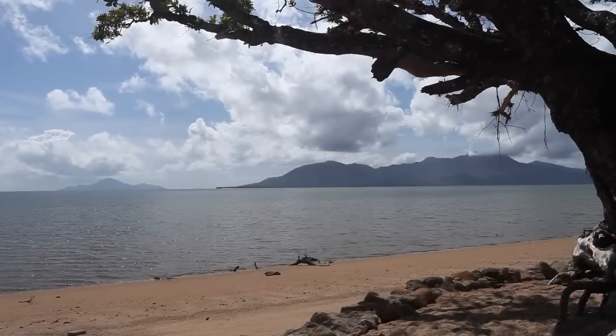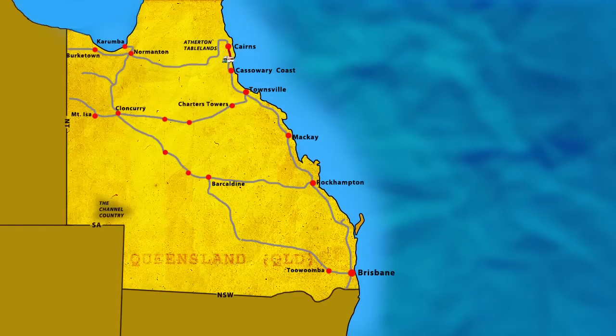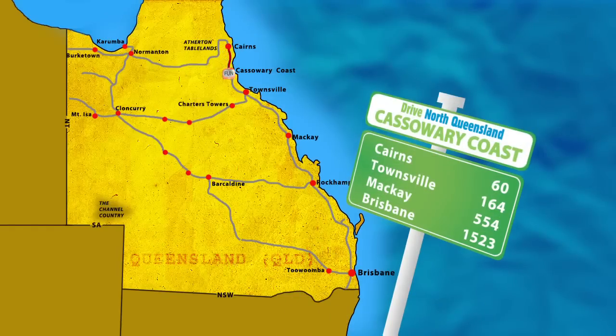Stretching from Babinda to Cardwell is the Cassowary Coast — a stunning region of quaint towns, rainforests and golden beaches.